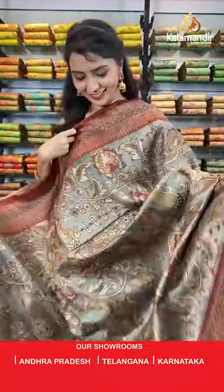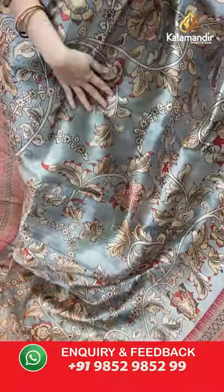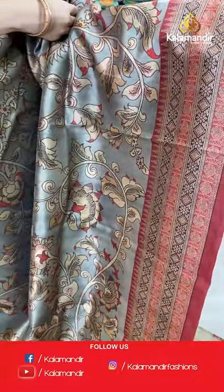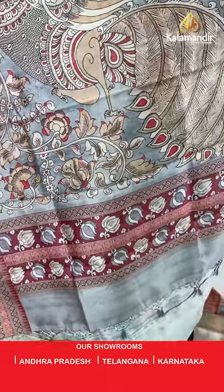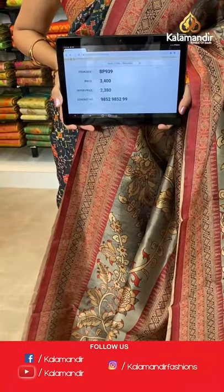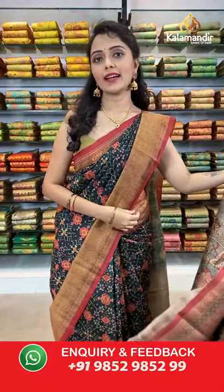Today's collection is beautiful tusser silk with kalamkari print at weaver's pricing. Next is beige and maroon combination — all over the body kalamkari print design with a contrast border in black and maroon. Printed pallu with tassels in beige color, paired with a printed blouse along with the border. Saree code BP939, actual price 3400, offer price 2380. Shipping is free all over India. Do follow us on Instagram, Facebook, and YouTube Kalamandir.